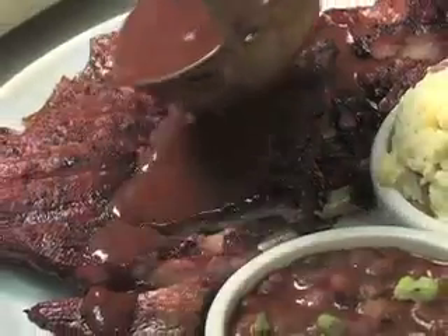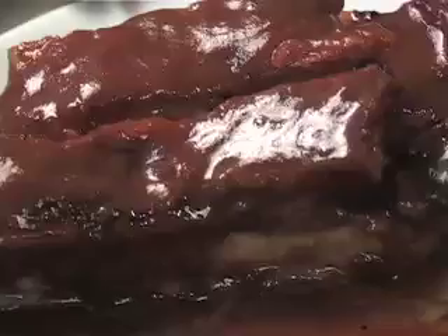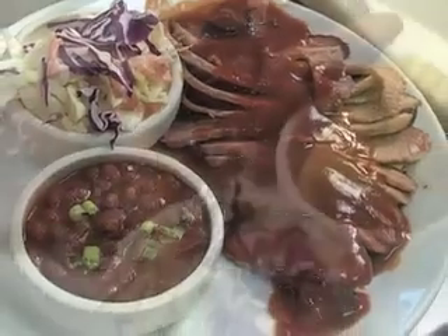Everyone knows Texas barbecue can't be beat, and now you can get the best barbecue flavor right here at Holster's Texas Barbecue, conveniently located in Northeast Mall. First time at Holster's? Start with a combo dinner to get a variety of the absolute best.